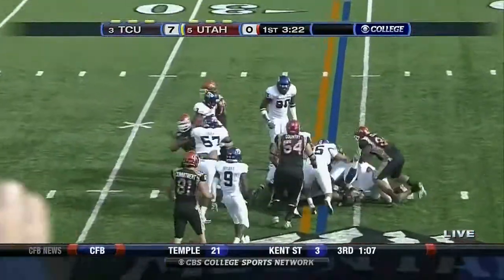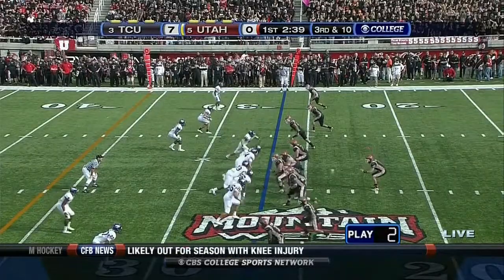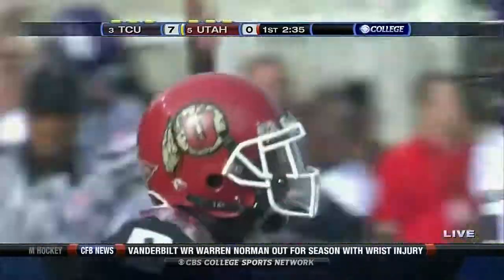Power game on third down and short — Asiata in the backfield. He is hit as soon as he touches the football. Argus is causing some problems for Jordan Wynn on the near side. Jeremy Brooks drops it, and Utah will bring on the punting unit.